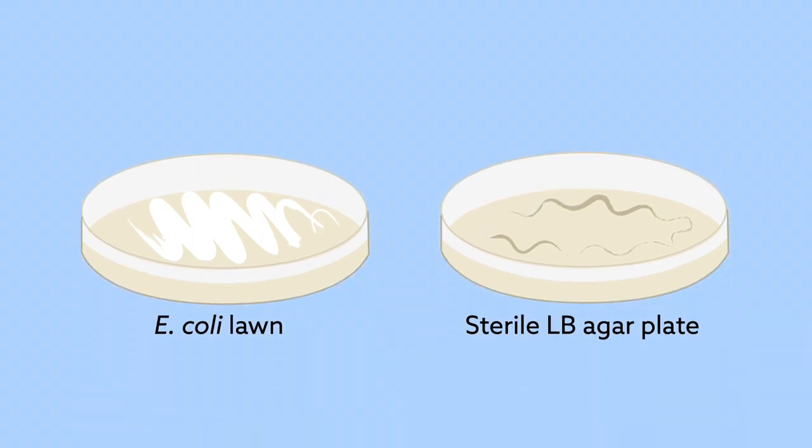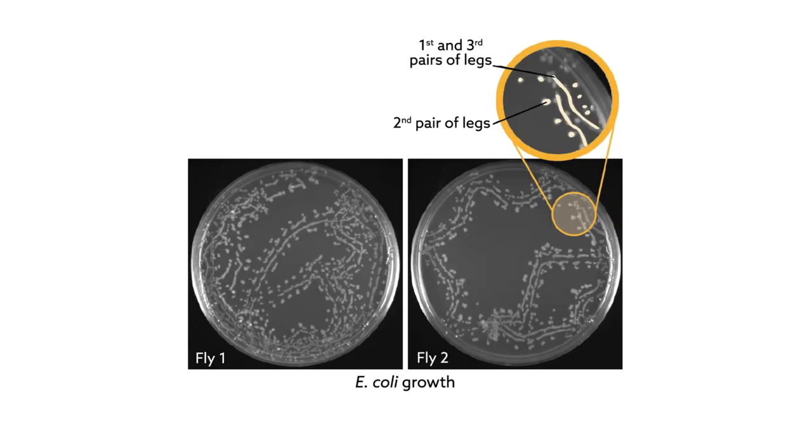To confirm the importance of this region in pathogen spread, the researchers had flies walk across a lawn of E. coli, and then the surface of sterile agar plates. One day later, a trail of E. coli sprung up, marking the flies' footprints.